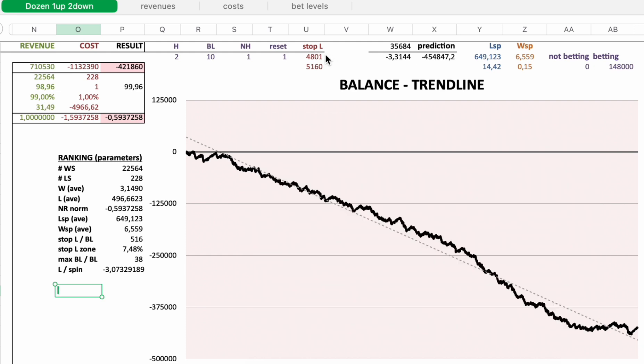In this case the reference stop loss is 4,801 euro. The maximum stop loss — the highest stop loss I've seen — was 5,160 euro. The stop loss zone: initial starting bet here is 10 euro, not 1 euro. So if you want 99% winning probability with this strategy, your stop loss is 5,160 euro.